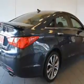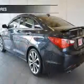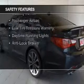Bluetooth connectivity, a satellite radio, steering wheel controls, alloy rims, and auto dimming mirrors. Safety was made a priority with these features.